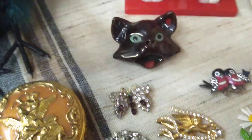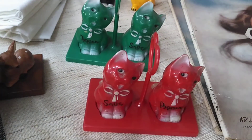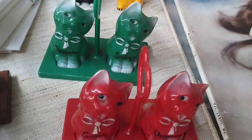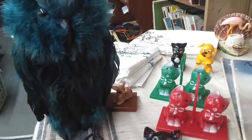And then this little cat — I think he's an ashtray, and I think the smoke comes out of his nose. And then there's some little salt and pepper shakers; the red set or the green set will be available. Look at this guy — oh my gosh, I love this owl.